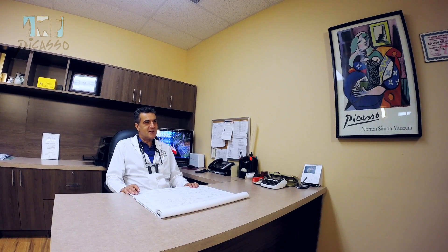My name is Masood Nikhnejad and you are in Picasso Dental Studios. Picasso Dental Studios is a full service dental laboratory. We do all different kinds of removable and fixed restoration and prosthesis.